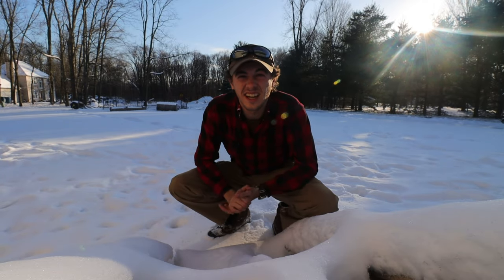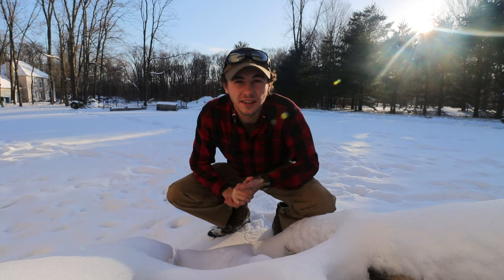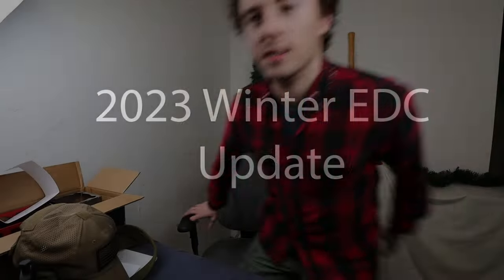It's 23 degrees outside and I think that means it's time for a winter everyday carry update. It has been a little bit since I've made a video and that's because life is crazy. As you saw from the intro, today it is cold and snowy outside, so I thought it would be a great time for a winter everyday carry update.